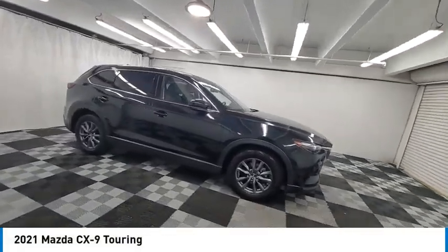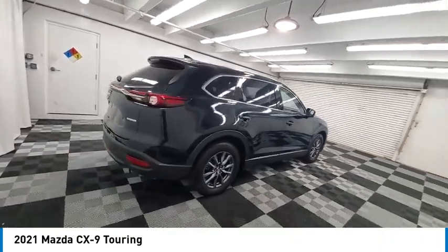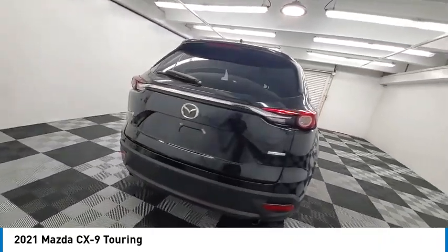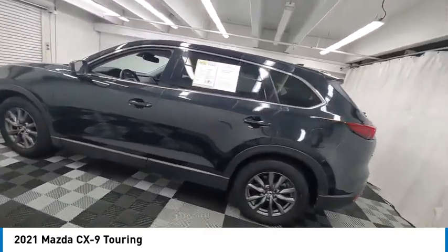Take a ride in the 2021 CX-9. This seven-passenger crossover boasts unexpected styling, a powerful yet fuel-efficient engine, and standard luxuries.